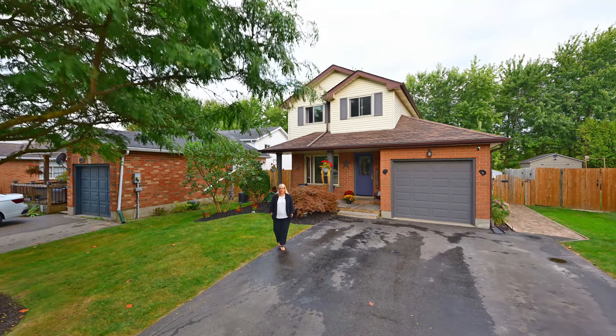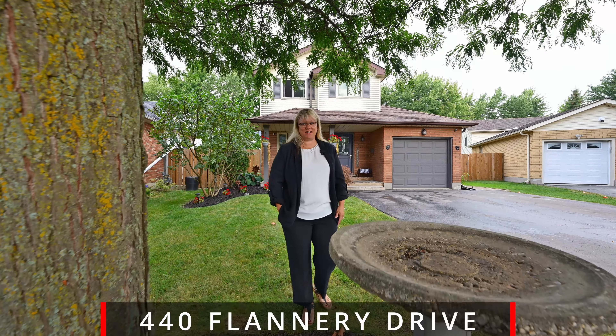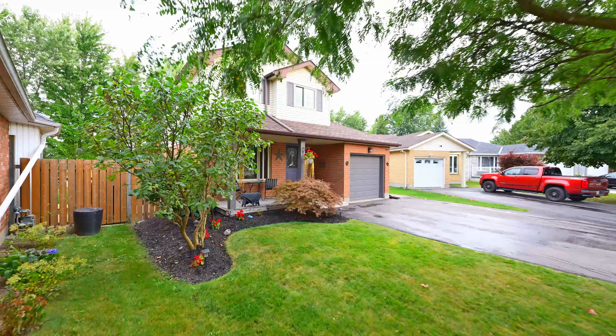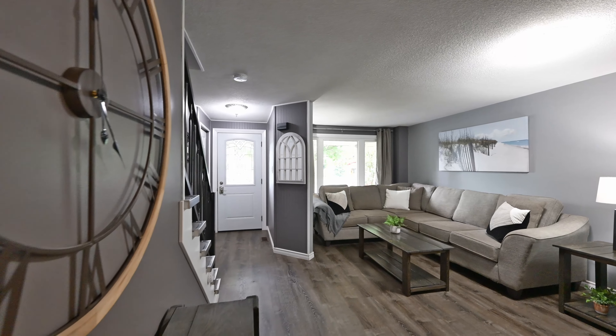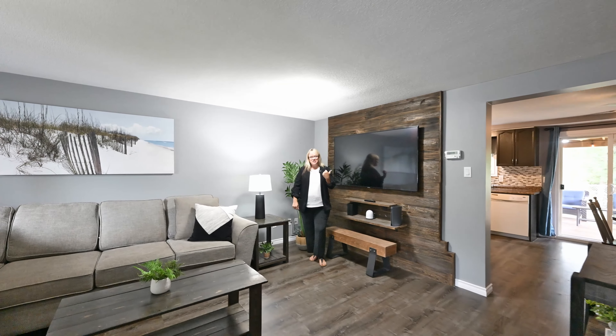This is Fergus, in a quiet family neighborhood with a home you're gonna love. Wait till you see that backyard, but first let's head inside. Here it is — beautifully renovated. Now go take a look at that kitchen.